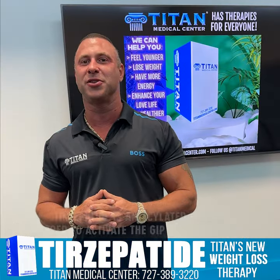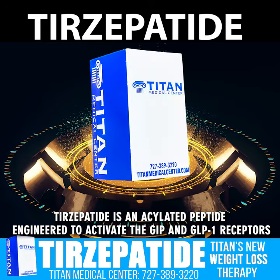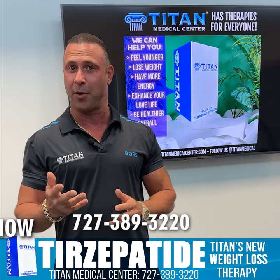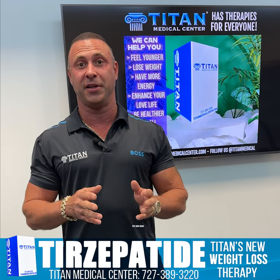Welcome back, guys. Today I want to talk to you about Tirzepatide. Tirzepatide is one of our newest awesome weight loss therapies that we're offering to our patients. It's actually the big bad brother of semaglutide, if you've ever heard of it. Tirzepatide works a little bit the same but also a little bit differently, so let's discuss that.